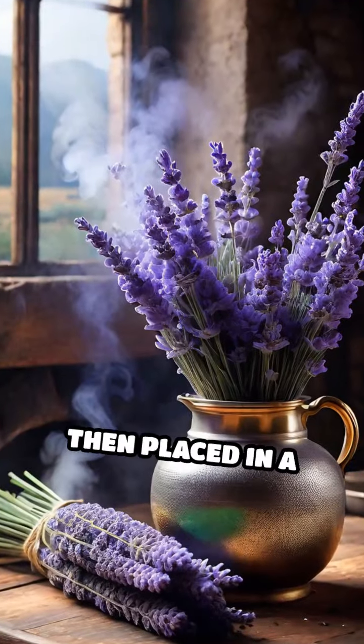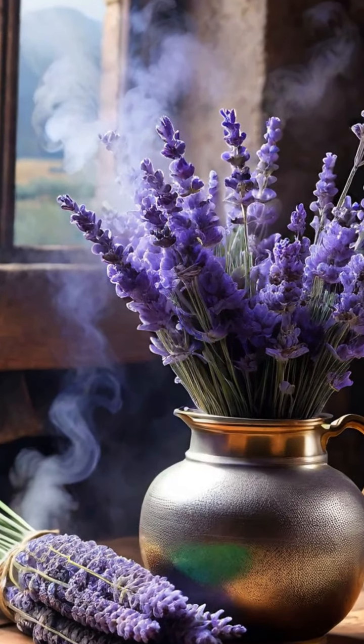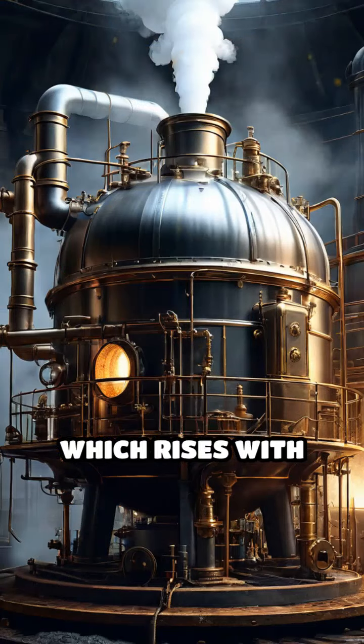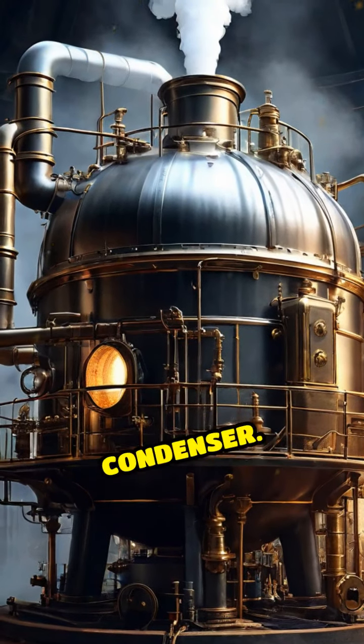The flowers are then placed in a still where steam is introduced. This steam extracts the essential oils from the flowers, which rises with the steam and is collected in a condenser.